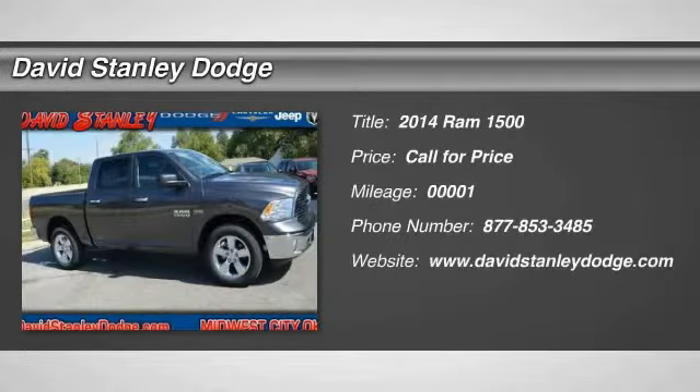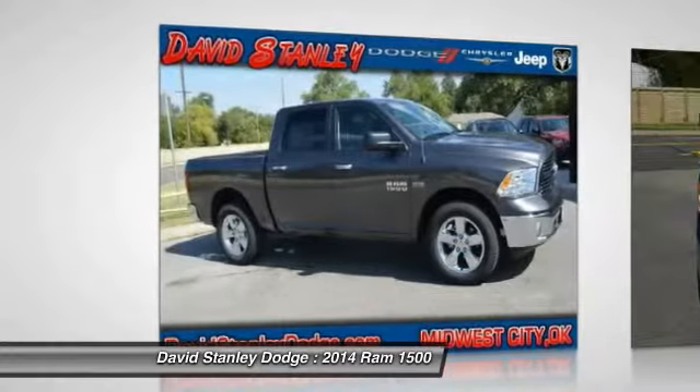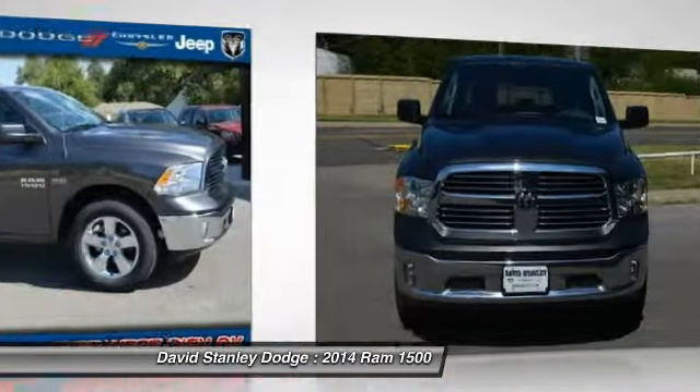The 2014 Ram 1500. When the Dodge Ram 1500 went against the Chevrolet Silverado, Ford F-150, and Toyota Tundra — which are all excellent trucks in their own right — the Ram took home the prize for its well-rounded strengths. This vehicle has less than 100 miles. Here are some of this vehicle's great options.